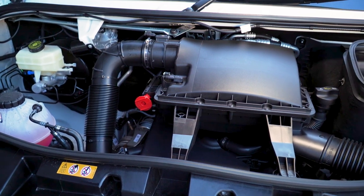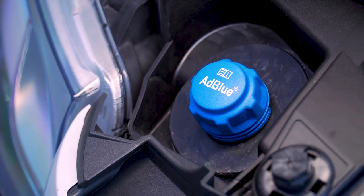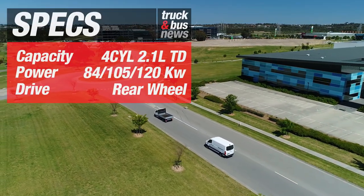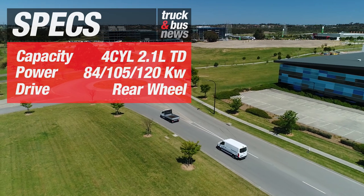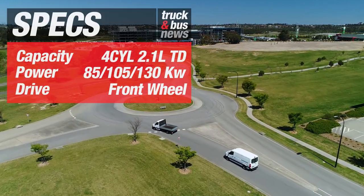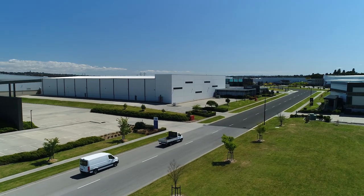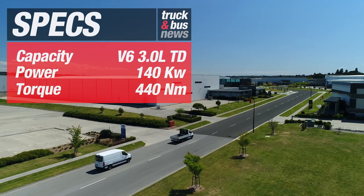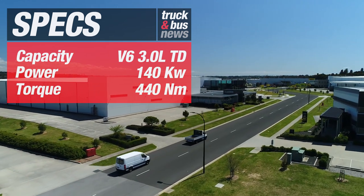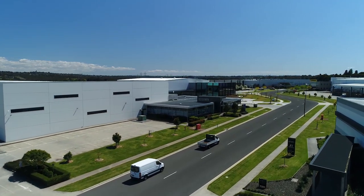The majority of the new Sprinter models are powered by the 2.1-litre four-cylinder turbo diesel with 84 kilowatts, 105 kilowatts, or 120 kilowatts in rear drive. In front drive you can get 85 kilowatt, 105 kilowatt, or a motorhome configuration boasting 130 kilowatts of power. There's also a new V6 3-litre turbo diesel which delivers 140 kilowatts and 440 Newton metres of torque, making it the only six-cylinder in the large van segment.